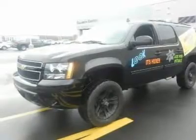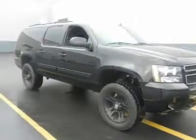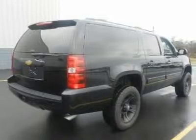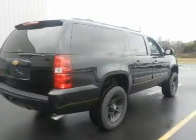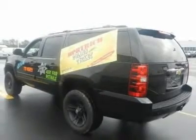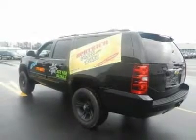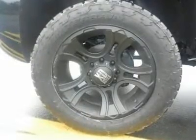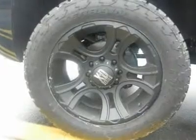We priced the Chevrolet Suburban to sell quickly. You will find that this vehicle is loaded with options like 4 17x7.5 (43.2cm x 19.1cm) 8-lug bright machined aluminum wheels — 3/4-ton models only. Blackwall tires require 3/4-ton models, included and only available with P25.